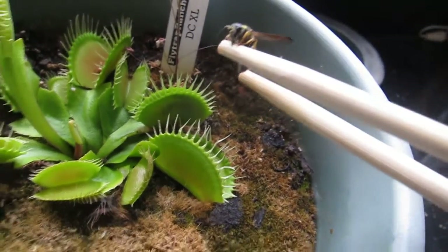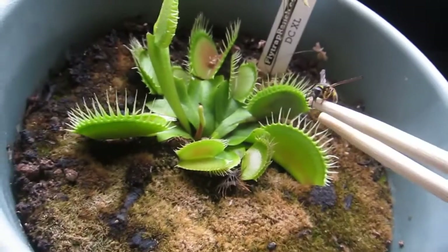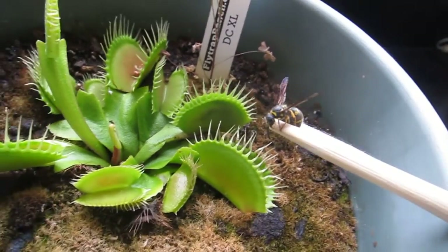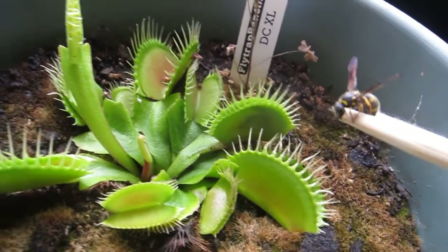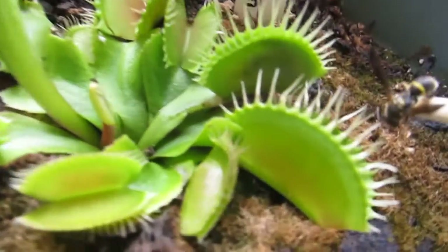Continuing the tradition of feeding any insects I find around the house to the Venus flytrap. It's a little wasp. He's a little slow, so I feel like he's probably on his way out. Sorry buddy, just a little bit earlier.